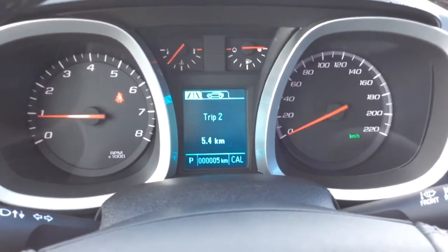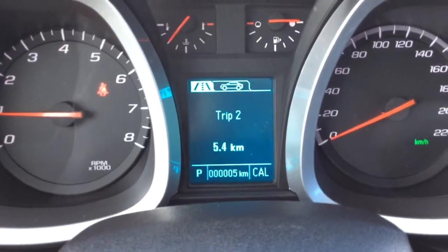Looking at the cluster, you have five kilometers total on here. Looking up at the rearview mirror, you have OnStar, and with OnStar you have the OnStar 4G LTE Wi-Fi hotspot.